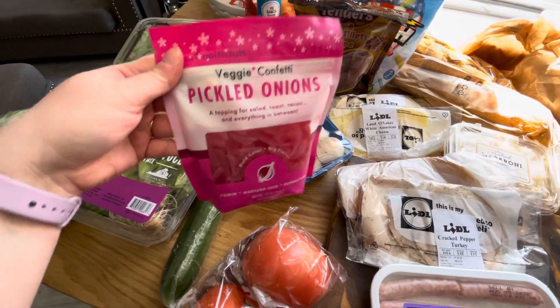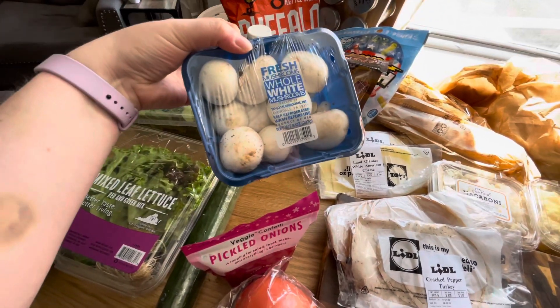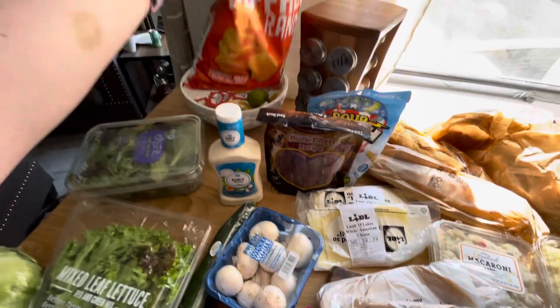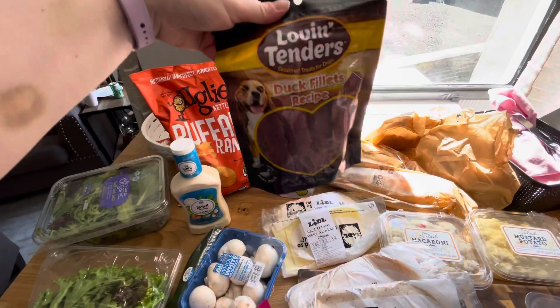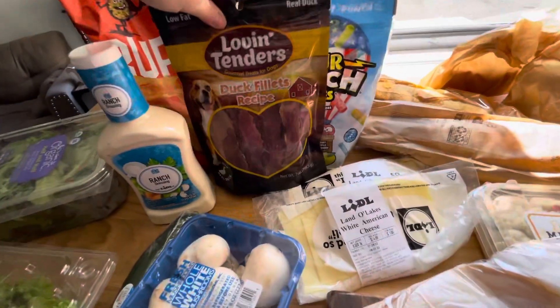I got pickled onions — I love that they sell those like that now. Mushrooms, ranch, and then Ugly's kettle chips in buffalo ranch flavor.